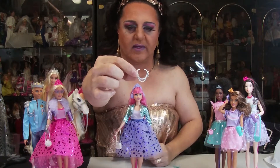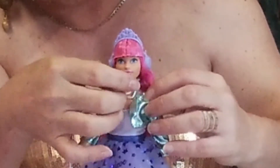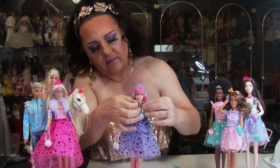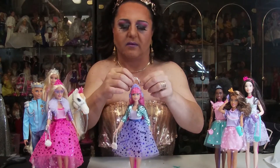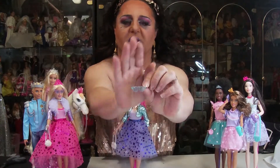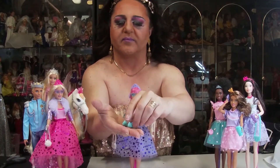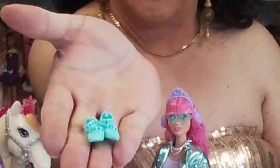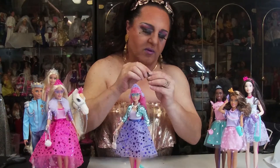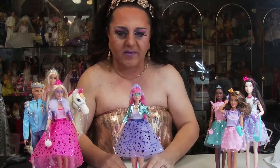She comes with a little necklace. Is it a necklace or is it a tiara? It's a necklace. She comes with groovy sunglasses, and she does come with another pair of shoes.